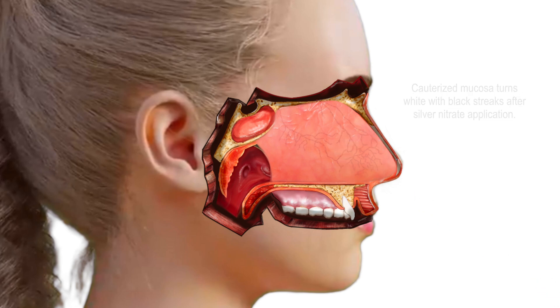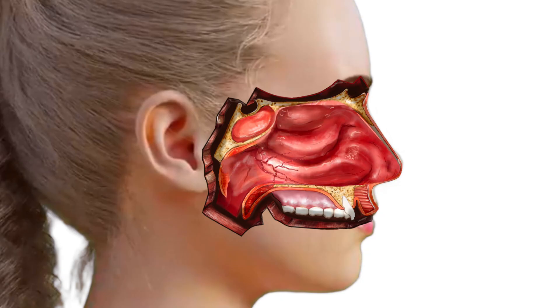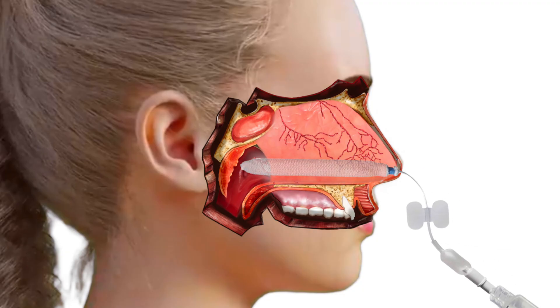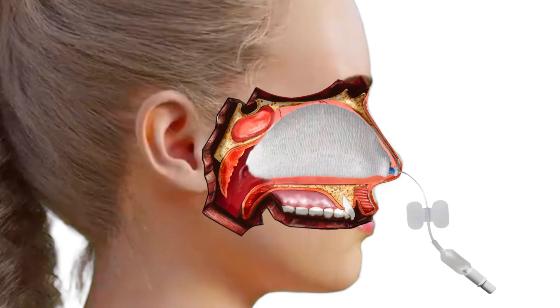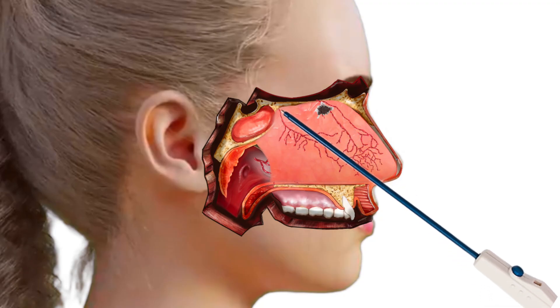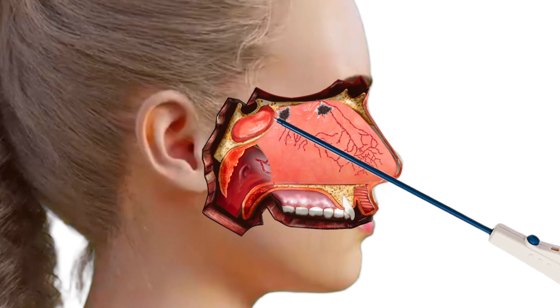10% of nosebleeds occur from other areas of the nose, including the anterior or posterior ethmoid arteries as well as the sphenopalatine artery. These nosebleeds are more difficult to control at home, as direct pressure cannot be accomplished to these regions by simply pinching the nose. As such, an ER visit is often required where packing or cauterization may be attempted. Packing works by applying direct pressure from inside the nose, while cauterization attempts to seal the culprit vessel by burning it with electricity. Rarely, surgical ligation and/or embolization may be needed.